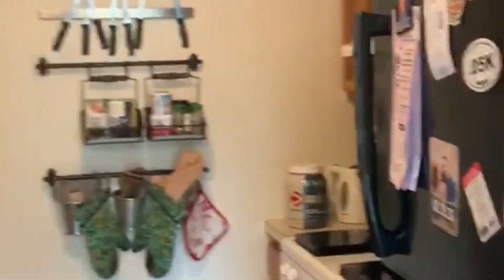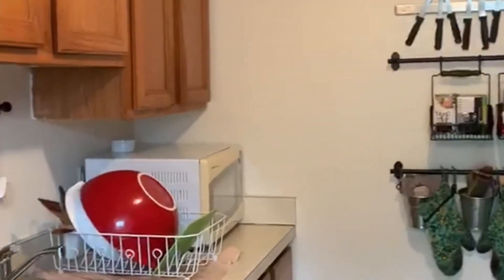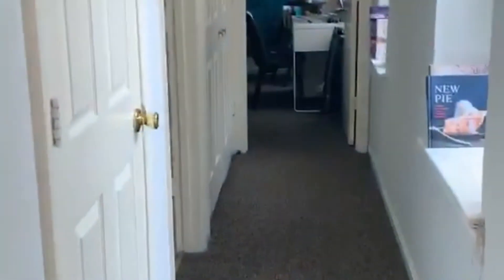Let's go down this long hallway — this is the kitchen. And then down the hallway there is this storage closet.